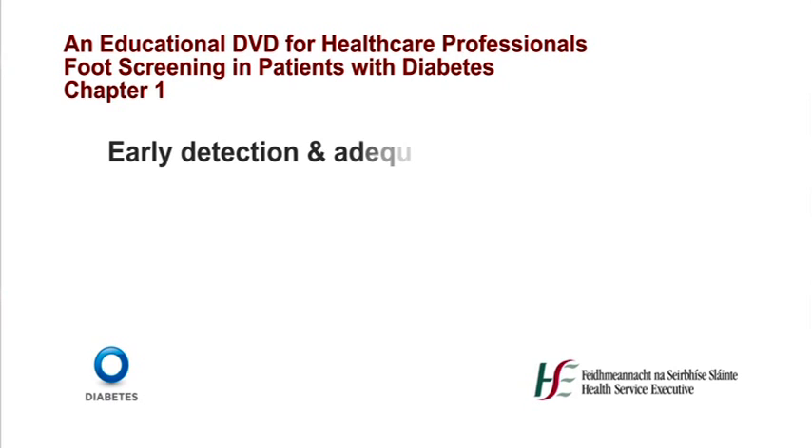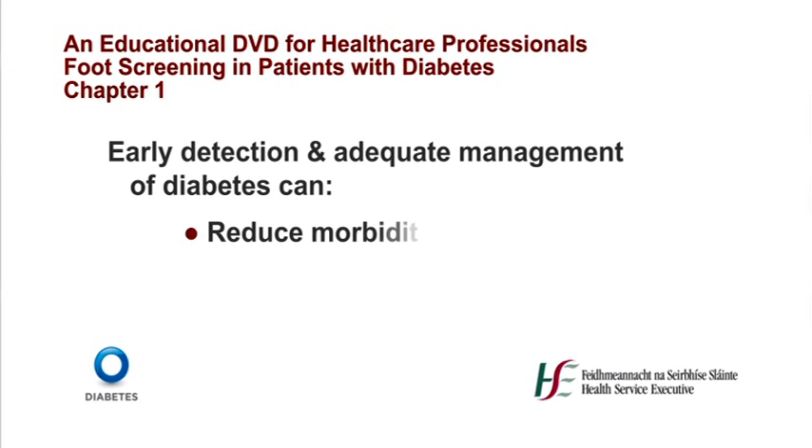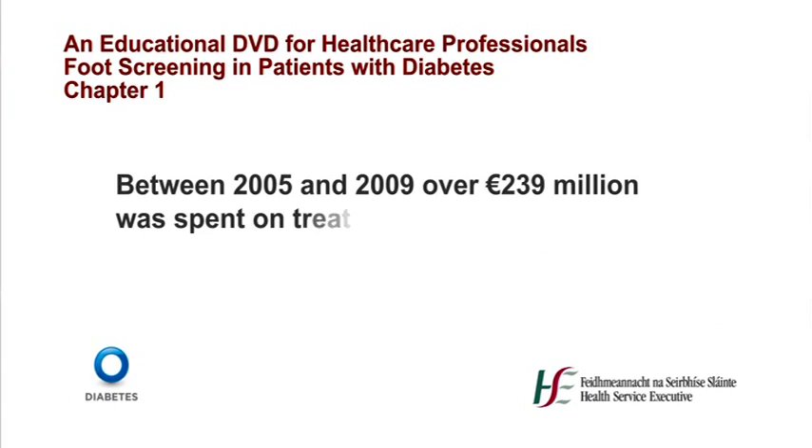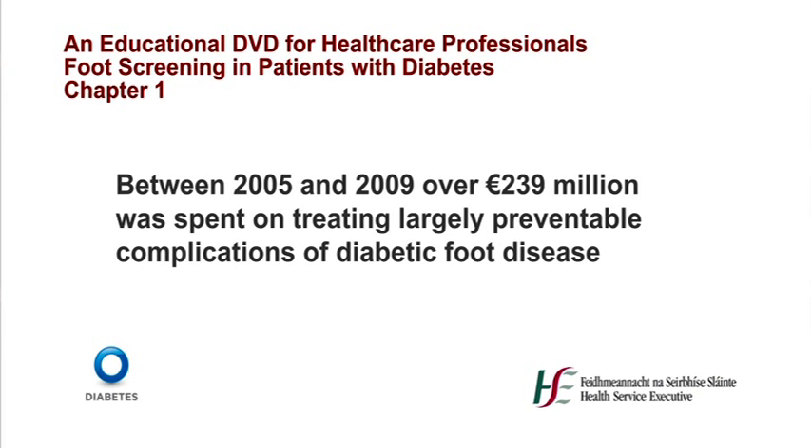I would like to thank everyone who is involved in the making of this DVD. I hope you find it informative and educational. Diabetes mellitus is a chronic medical condition that consumes about 10% of the total healthcare budget, with the majority of this cost incurred in treating diabetes-related complications. There is unequivocal evidence that early detection and adequate management of diabetes can reduce morbidity, mortality and cost of care. Foot care problems are a well recognised cause of morbidity and disability, and early recognition and management of risk factors such as neuropathy and peripheral vascular disease can prevent or delay outcomes such as limb amputations and ulcerations. An estimated €239 million was spent by the HSE between 2005 and 2009 on the preventable complications of diabetes-related ulcers and the resulting amputations.